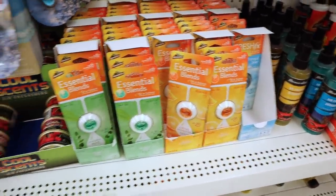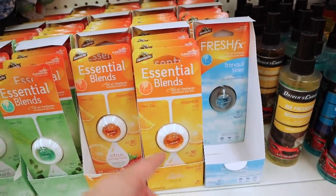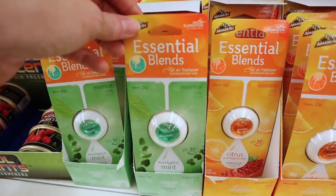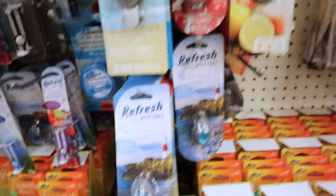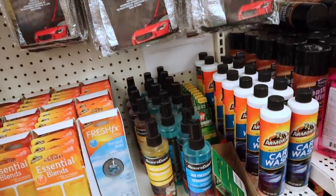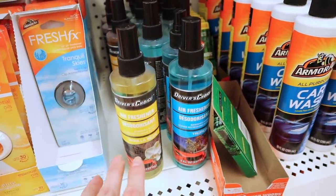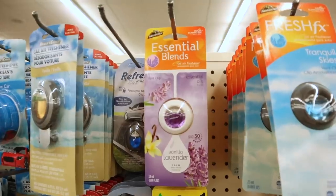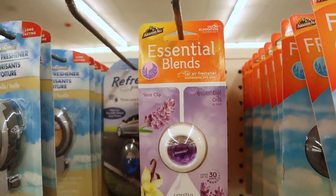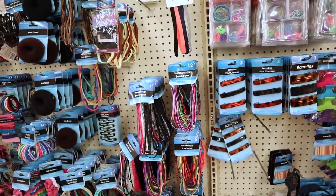In the automotive section there are tons of new items. Here's all of these Fresh FX air fresheners — we have Tranquil Skies, Citrus Pomegranate, and Eucalyptus Mint as little vent clips. There's also Lemon Bergamot. Then there's Driver's Choice, which I believe is a Dollar Tree brand, in Vanilla Bean and Tropical. And here's one from Armor All Essential Blends in Vanilla Lavender.